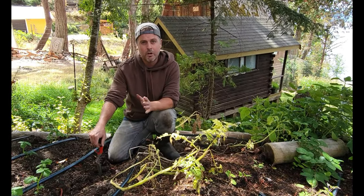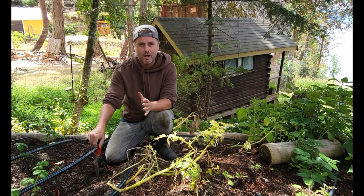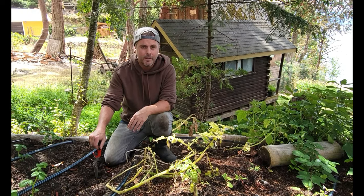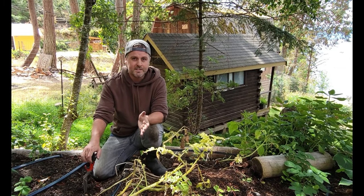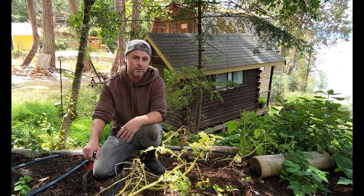A good example was our cucumber plants. We planted 10 cucumber plants all at the same time and they were all producing well — we were getting about 20 cucumbers a week and there was no way we were going to eat them all. Of course there are things you can do like turn them into pickles, but when all our other vegetables were also ready at the same time, we just didn't have time to do it.